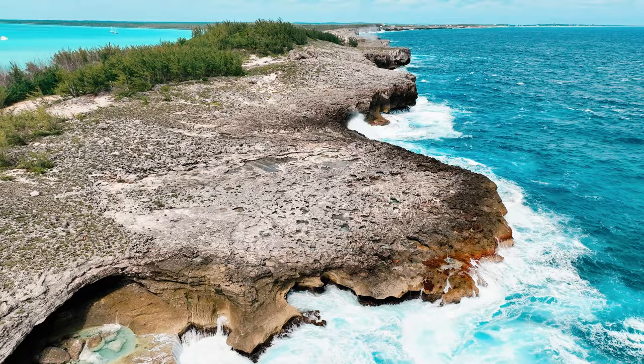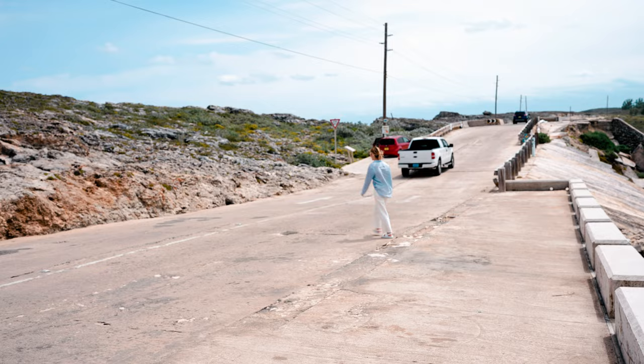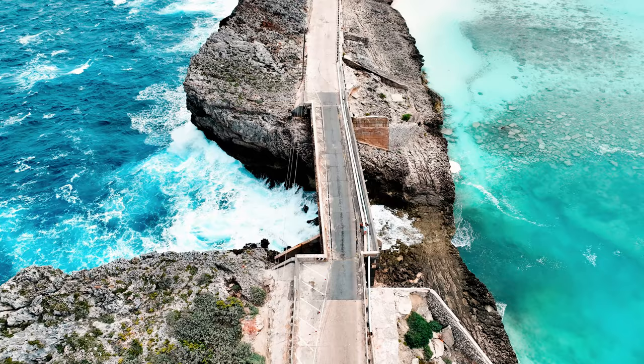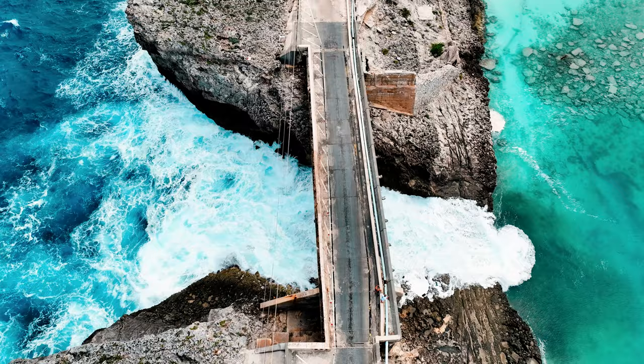Not even half a mile away is the Glass Window Bridge, which is a narrow strip of rock spanning a mere 30 feet that separates the Atlantic Ocean from the Caribbean Sea. The stark contrast between these two bodies of water is truly breathtaking. On one side you'll encounter the turbulent dark blue waters of the ocean, and then on the other side you'll witness the calm, light turquoise hues of the sea.